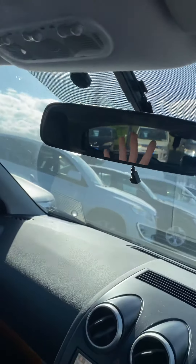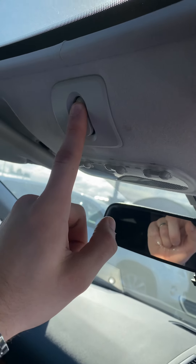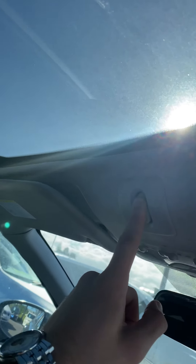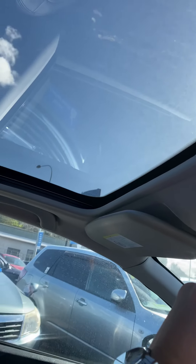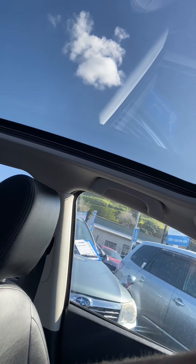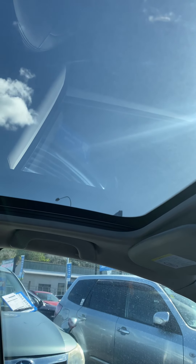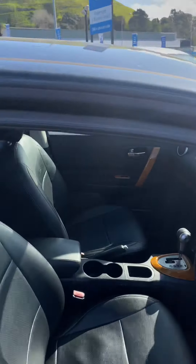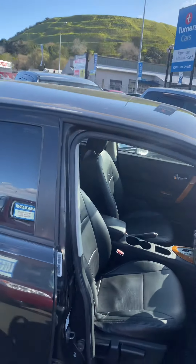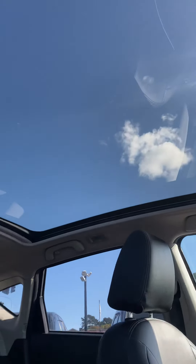Finally, what this vehicle is renowned for is the panoramic roof. It opens up fully, letting in a lot of light inside the vehicle. It definitely adds to the overall look of the car, and you can also stargaze when it's dark.